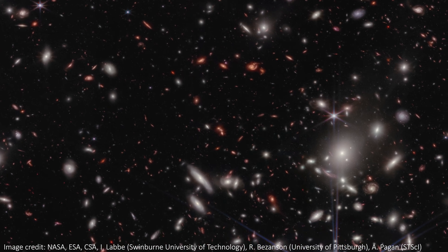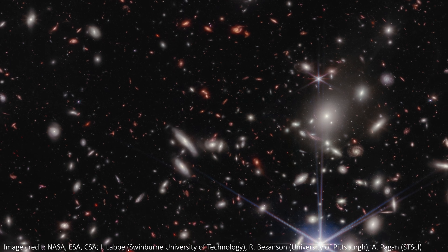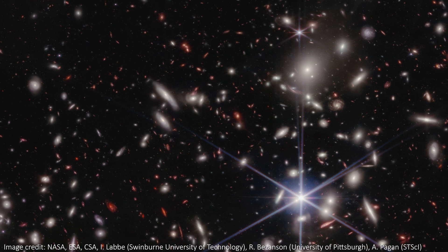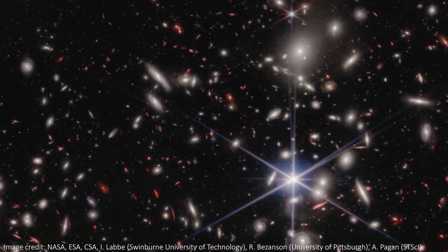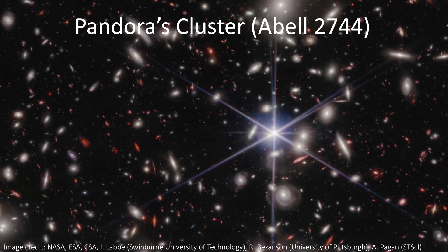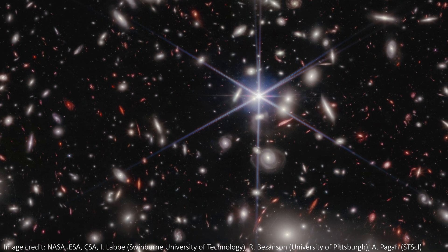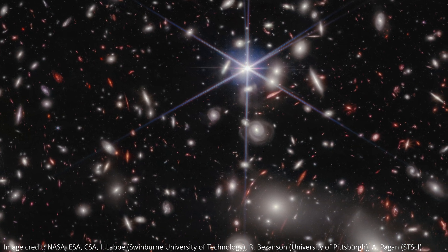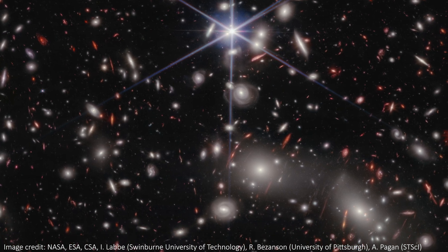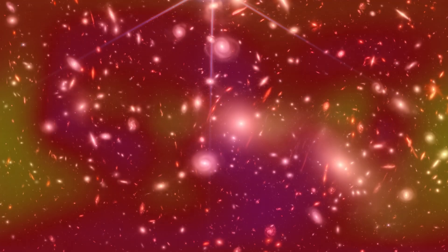50,000 sources of infrared light are staring back at us in this incredible new deep field image from JWST. This image shows three enormous clusters of galaxies coming together to form a mega cluster known as Pandora's Cluster, or Abel 2744 if you want the less interesting name. We're getting never-before-seen details thanks to JWST's incredible light collecting power — thousands of galaxies, a couple of Milky Way stars, and some gorgeous gravitational lensing. Let's dive in and see what the universe has to offer.